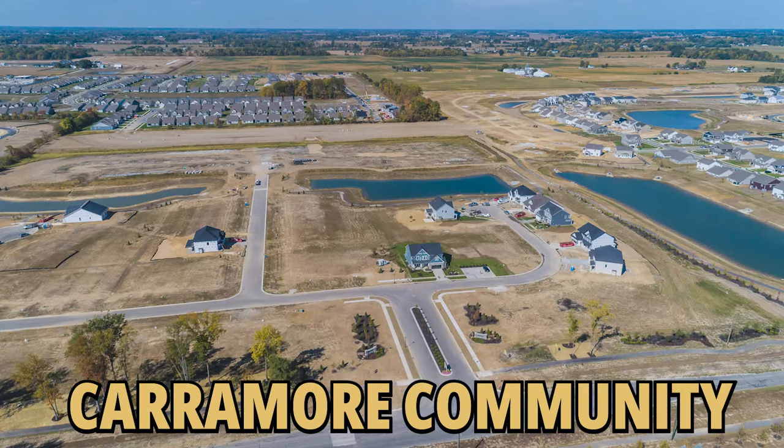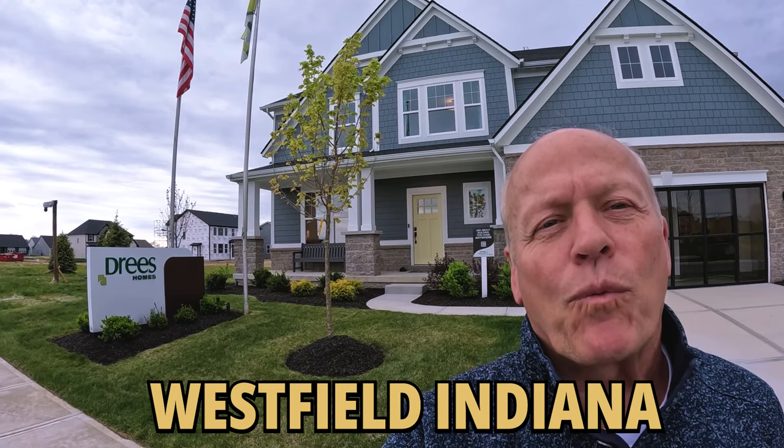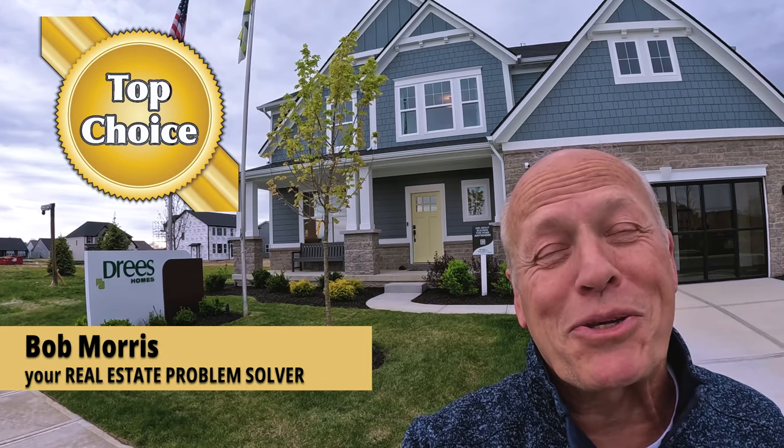Today I'm at the Karamoor Community, a new Drees Development in Westfield, Indiana. We're going to take a tour through this model home — it's the Alden. It's pretty sweet.